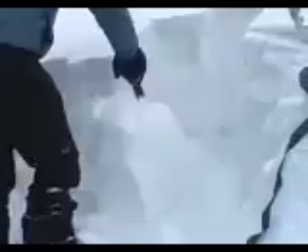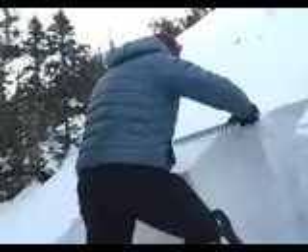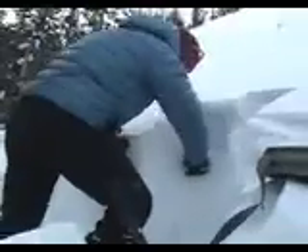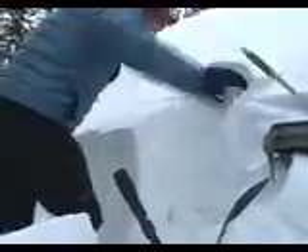So this particular column is pretty solid right there. I expected it to break out a little bit easier than that, but you never know because it will vary a lot from one place to the other.